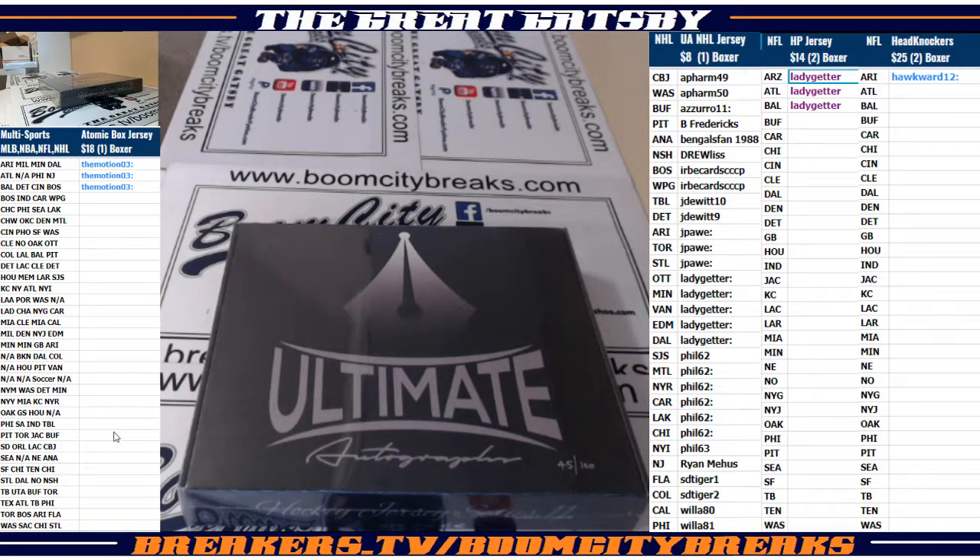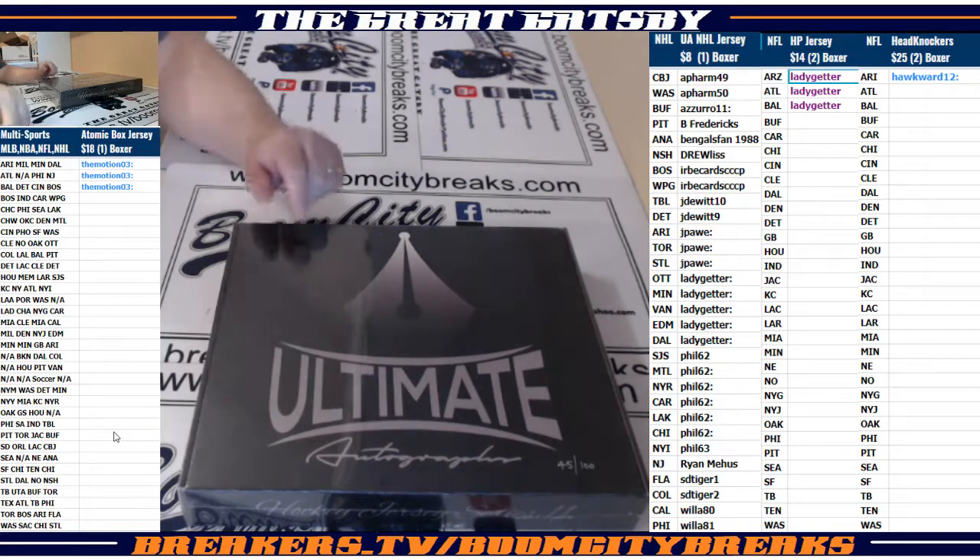The ultimate autographs dot com hockey jersey series, number 11, one-box break, random teams. Good luck everybody, here we go.